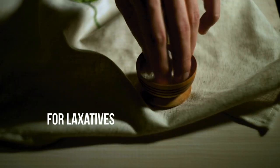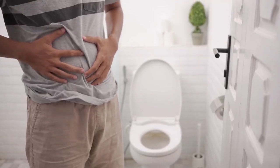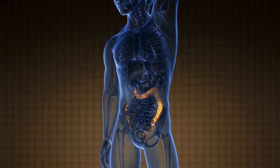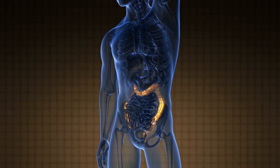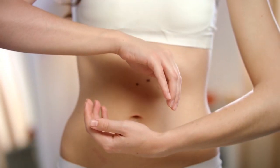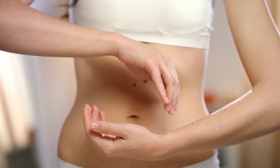4. For laxatives. Another use for Epsom salt is as a laxative. If you have constipation, you can use this salt to relieve the symptoms and make your stools softer. However, you should only use this method temporarily, because overuse can lead to dehydration and other problems.